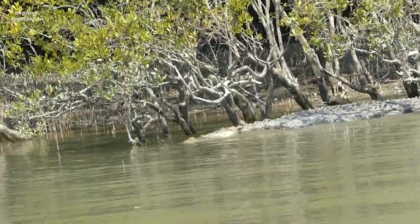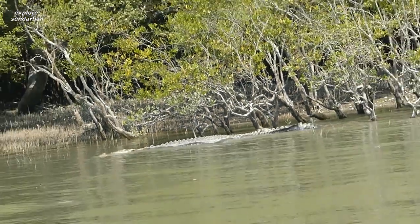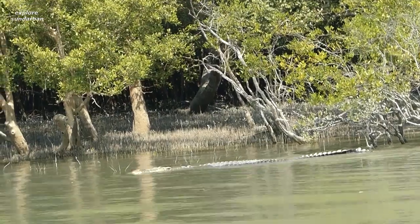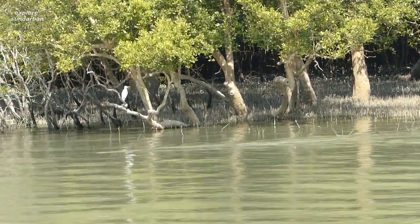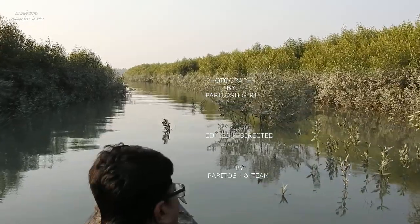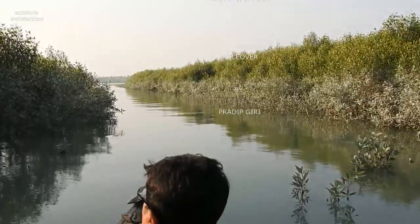This is all about Shundari, Heritiera fomes. Thank you so much for being with us. I would like to invite you to Sundarban for the live scenario. Once again, thank you so much — stay at home, stay safe, take care. I am your host Pradeep and we will meet you again in the next episode of the mangrove series. Stay tuned.